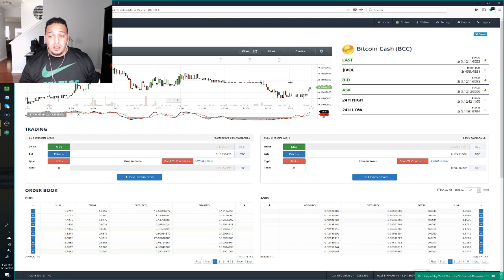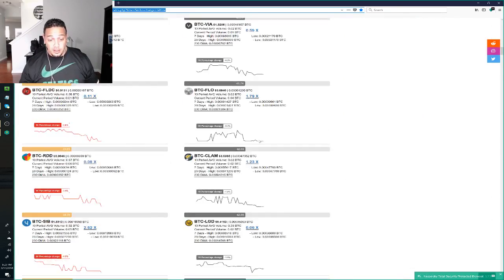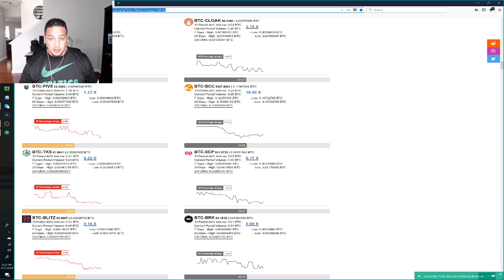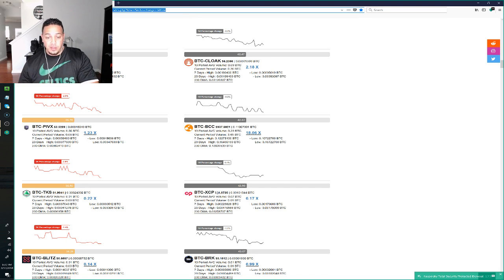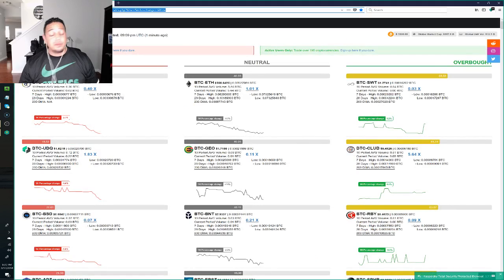I'll add the link for RSI Hunter in the description — it's fantastic especially if you're trading and want to know what's being oversold and overbought so you can make your decision. As you can see, Bitcoin Cash is on its way up — get up there so I can make my profit at the 24-hour high. It's now being overbought; once the one-hour percentage change goes up, it'll move to the right-hand side and show up in the green on RSI Hunter.